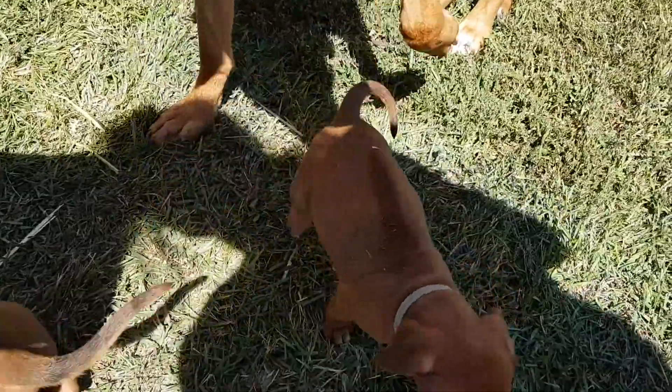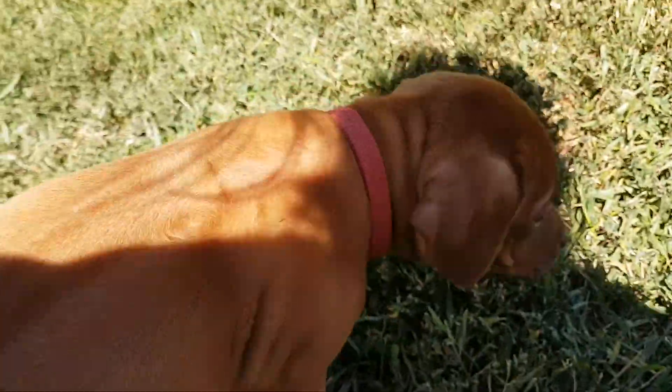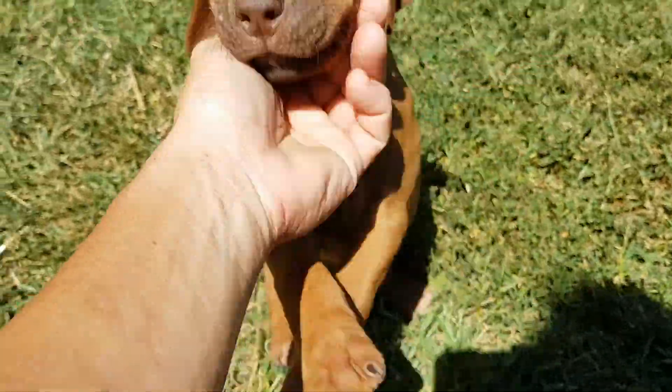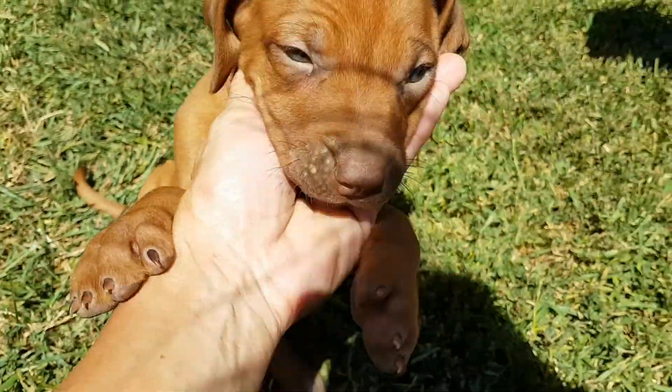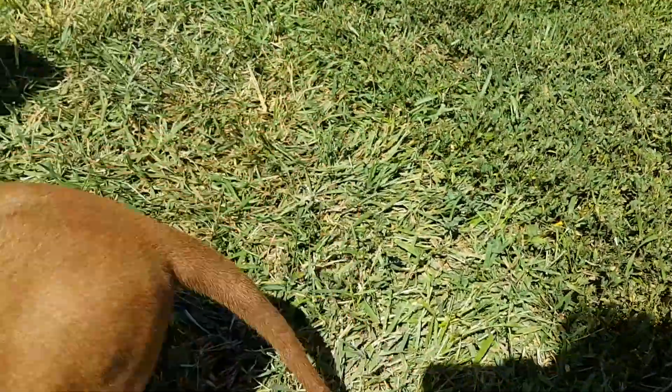Then we'll do Mercy — red collar. Come here, come here. Hi, you're going to look like your mommy. Oh, who wants to play ball?